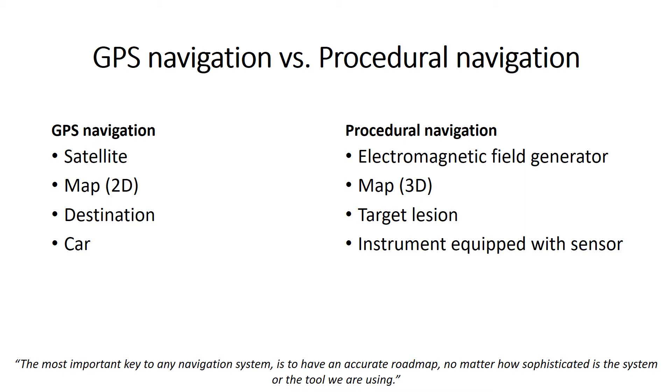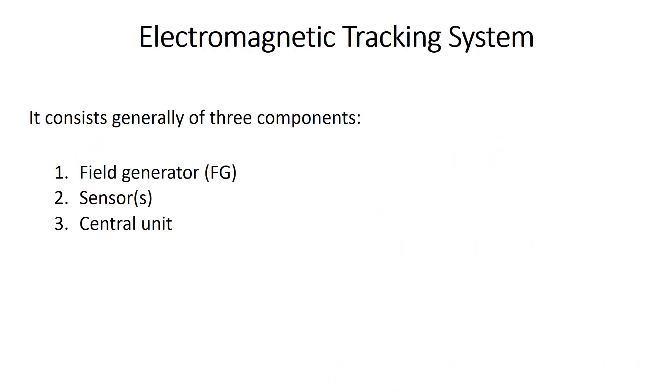It also allows us to navigate inside a patient's body and track the tool we are using. To apply the GPS analogy to procedural navigation applications: patient imaging datasets represent the roadmap, the target lesion is the destination, and the instrument equipped with a sensor is the vehicle. The most important key to any navigation system is to have an accurate roadmap, no matter how sophisticated the system or the tool we are using.